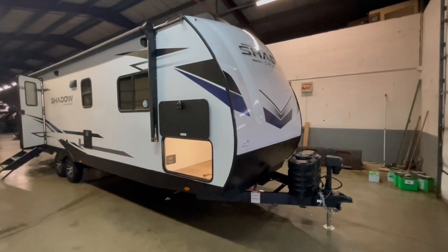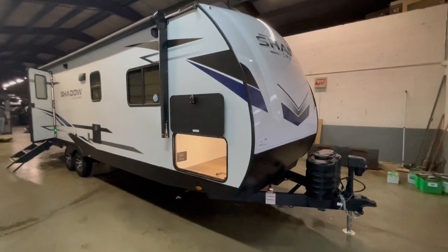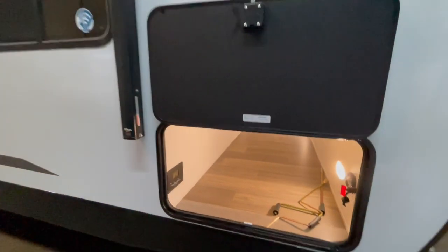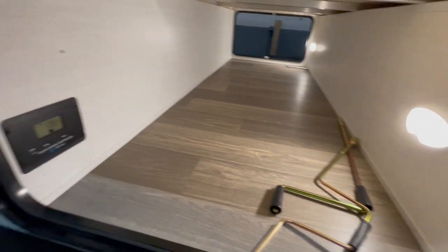This is a brand new Shadow Cruiser 260 RBS travel trailer offered to you by Yonix RV. This travel trailer features a large rear bath, theater seating dinette slide-out, and a fully enclosed queen bed. This trailer weighs 5,953 pounds and will sleep up to four people.